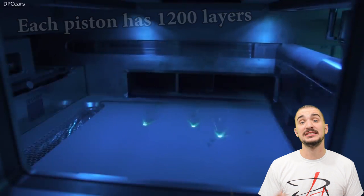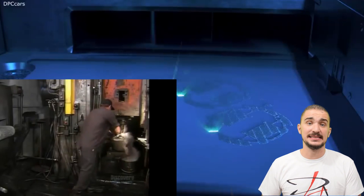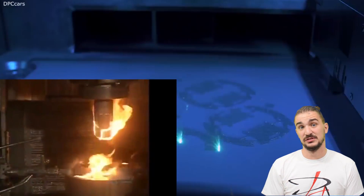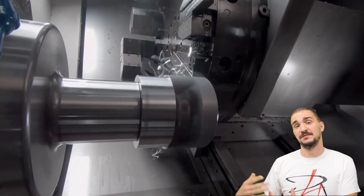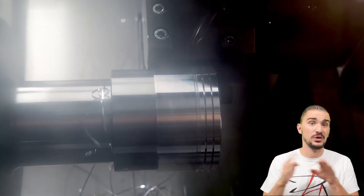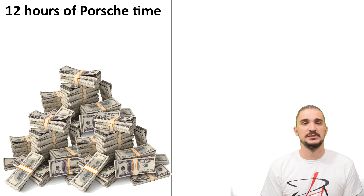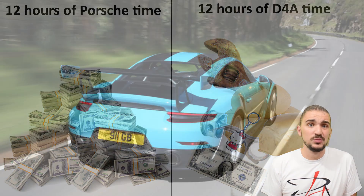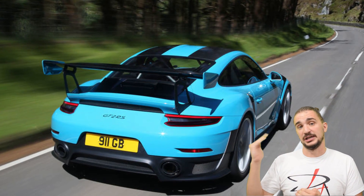A batch of 6 pistons takes 12 hours to be printed. Compared to the seconds it takes a forging press to smash a piston into shape, the printing times sound like an eternity. And once they're printed, the pistons also need to be heat treated and finish machined, so add even more time onto those 12 hours. Time is money, and Porsche's 12 hours are infinitely more expensive than somebody else's 12 hours, which is why for the time being we'll likely only be seeing these pistons in low-volume, high-end production cars.